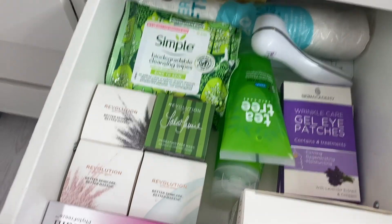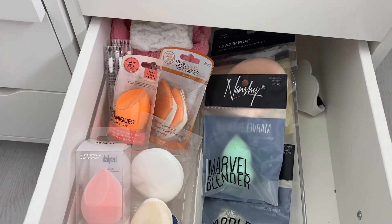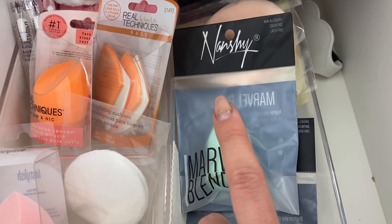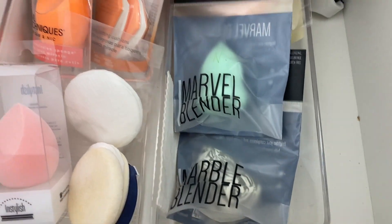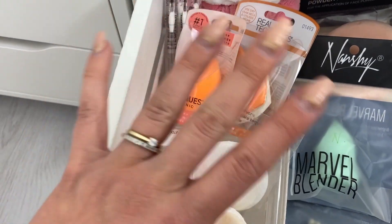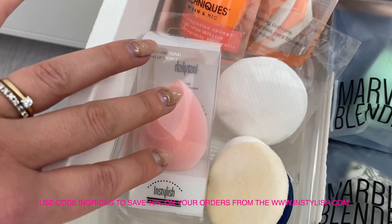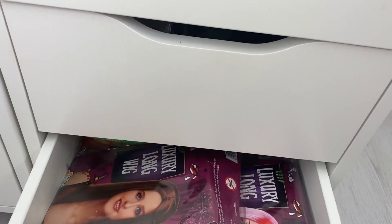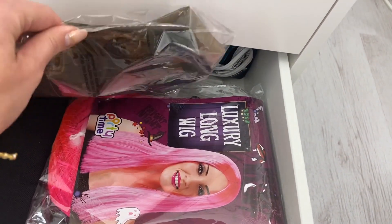This drawer has all my new sponges that I haven't used yet. I love this brand I found recently called Nan Shy — their sponges are amazing. That's my backup stock. Then Real Techniques, obviously a great brand, and In Stylish, another amazing brand with really nice sponges.